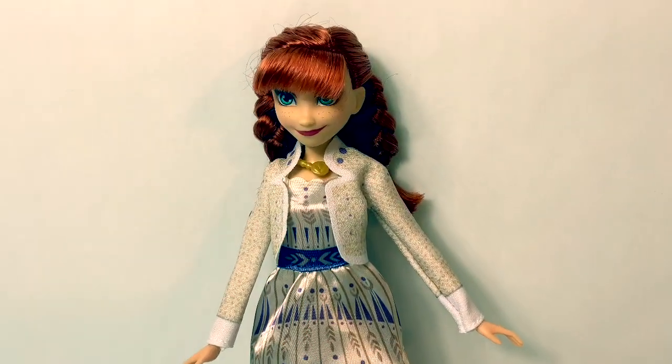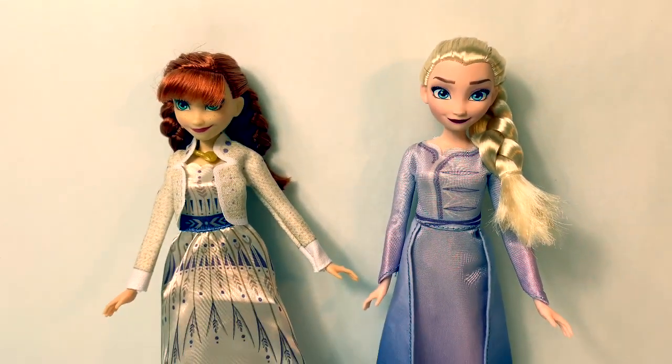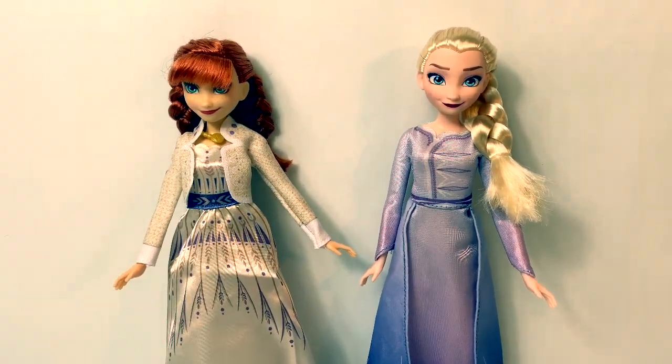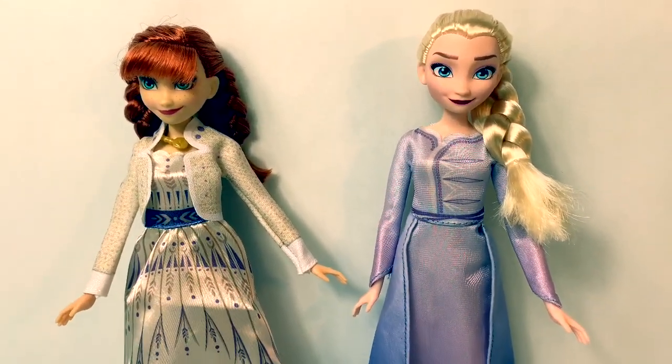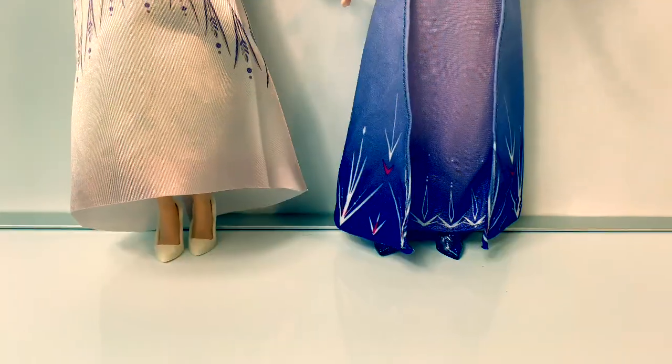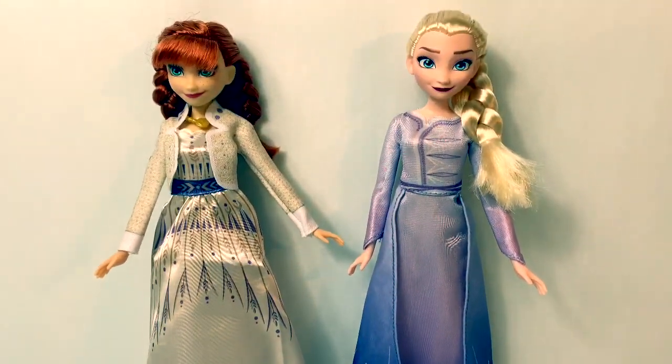What a beautiful dress. I also have the Queen Elsa Arendelle Fashions doll — look at them side by side. These dolls are so beautiful. I especially love their shoes and their beautiful dresses.